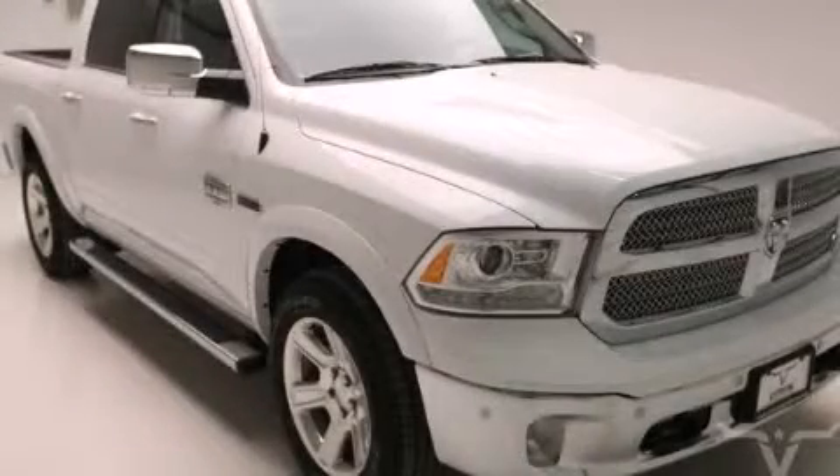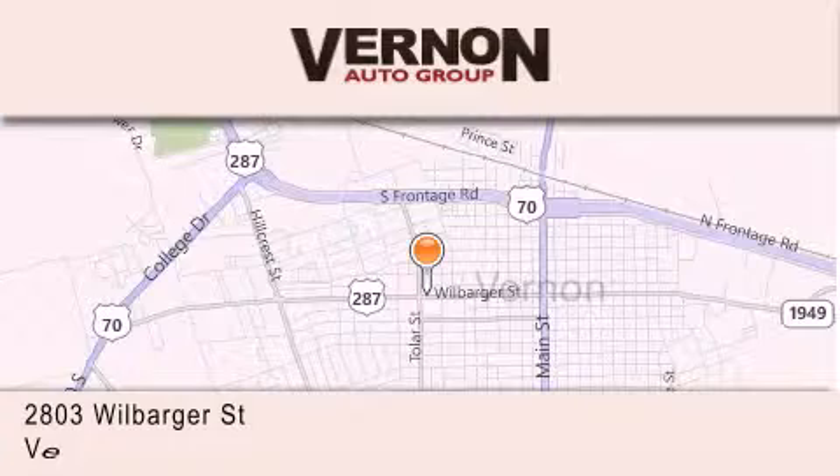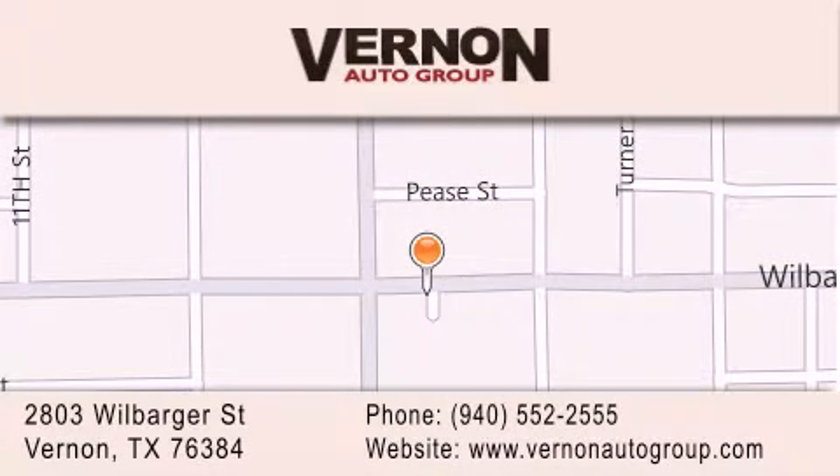Contact us today to arrange your test drive. Vernon Auto Group is located at 2803 Wilbarger Street in Vernon. Our goal is to exceed all of your expectations to ensure that you'll return for future visits.